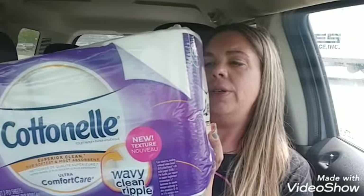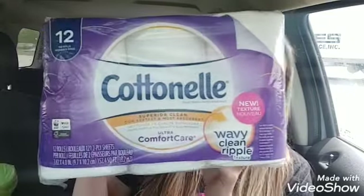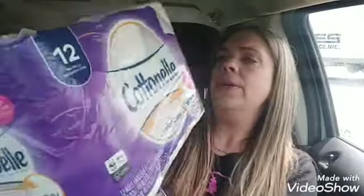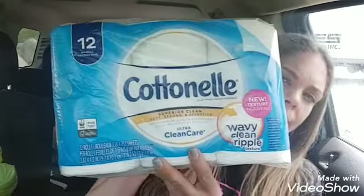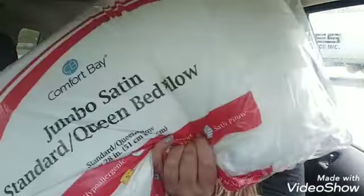Cottonelle is ringing up $2.92 — I had a $0.50 coupon making it $2.42, and that is 12 rolls, so that's a good deal. The pillows are usually $5.40 and they're ringing up for $2.70.